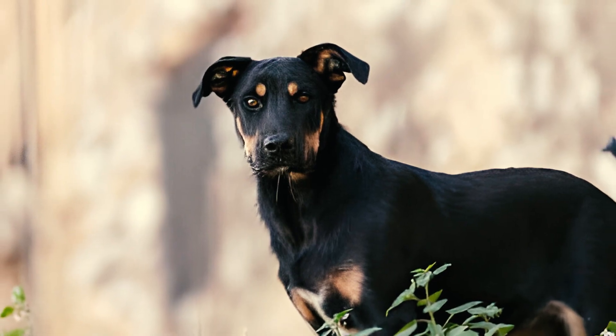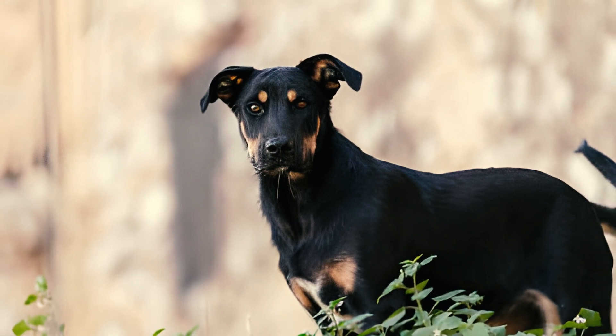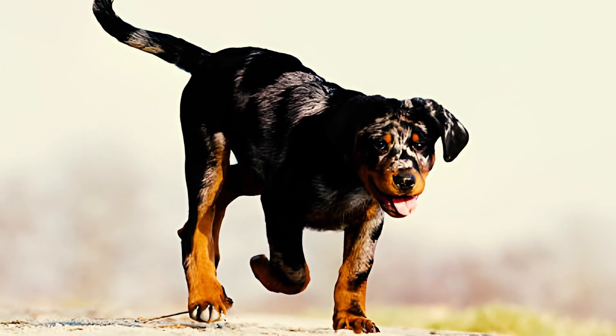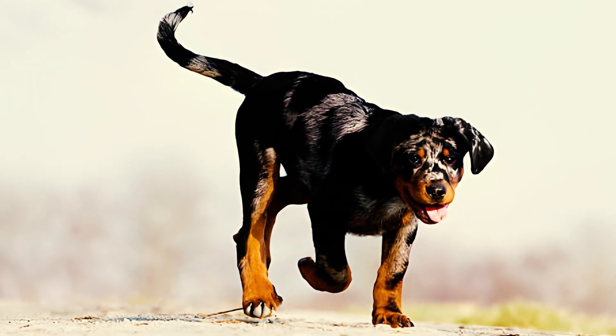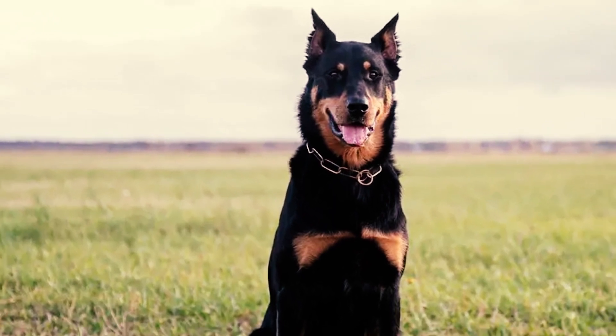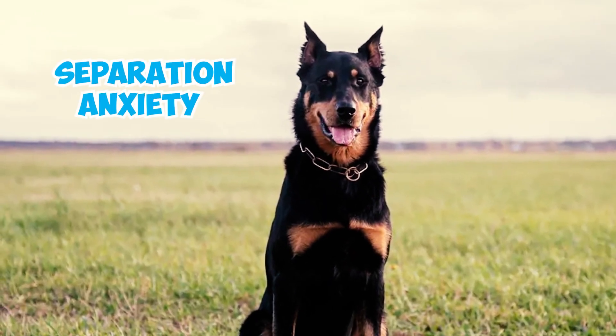The Beauceron is highly affectionate towards their loved ones, earning them the nickname Velcro dogs. They enjoy staying close to their families, following them everywhere, even from the living room to the bathroom. Due to their strong attachment, leaving them alone for extended periods is not recommended, as it can lead to severe cases of separation anxiety.